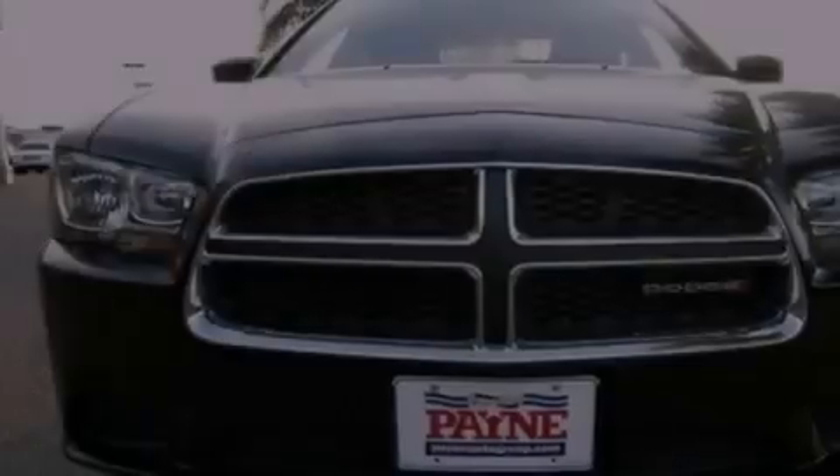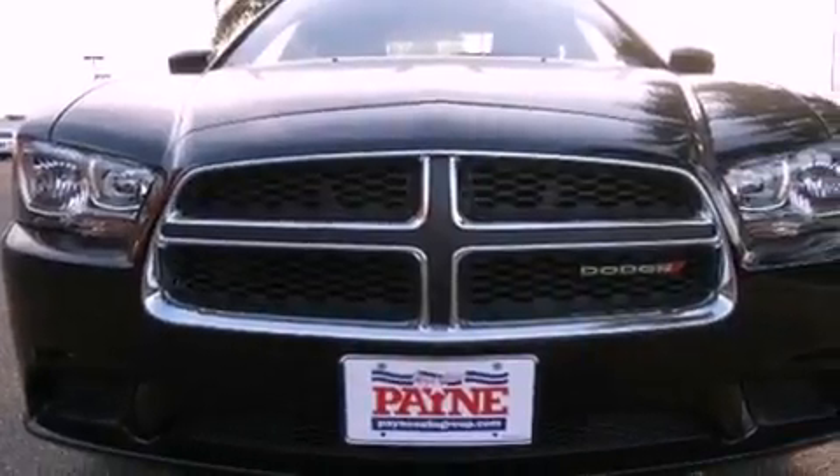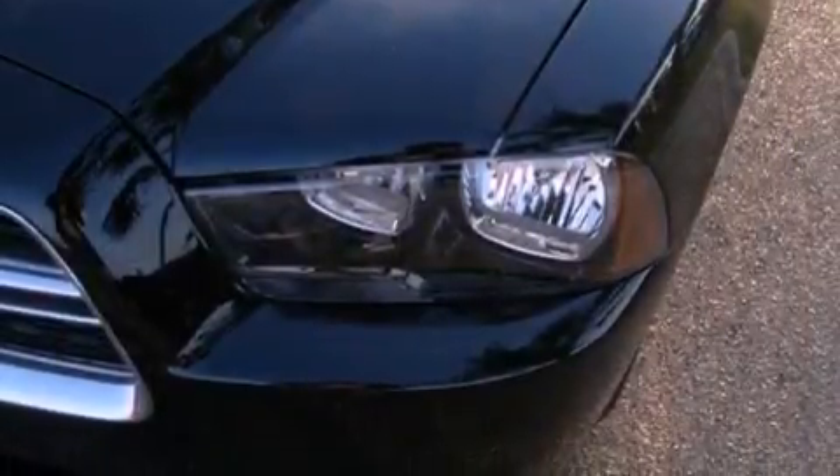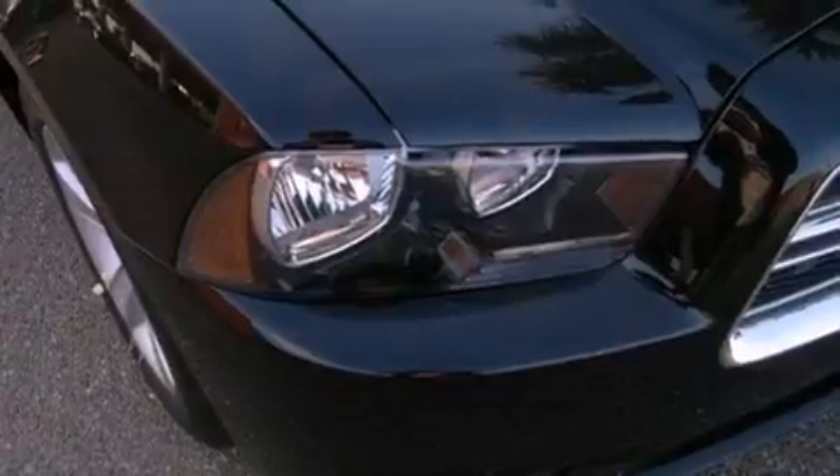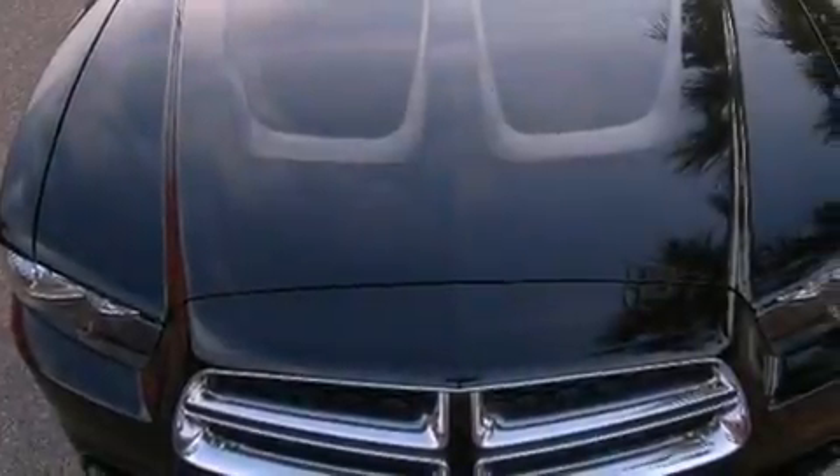Features include a low tire pressure indicator, traction control and stability control systems, cruise control, tinted glass, dusk-sensing headlights, an anti-lock braking system, side curtain airbags, air conditioning, full power accessories and keyless ignition.